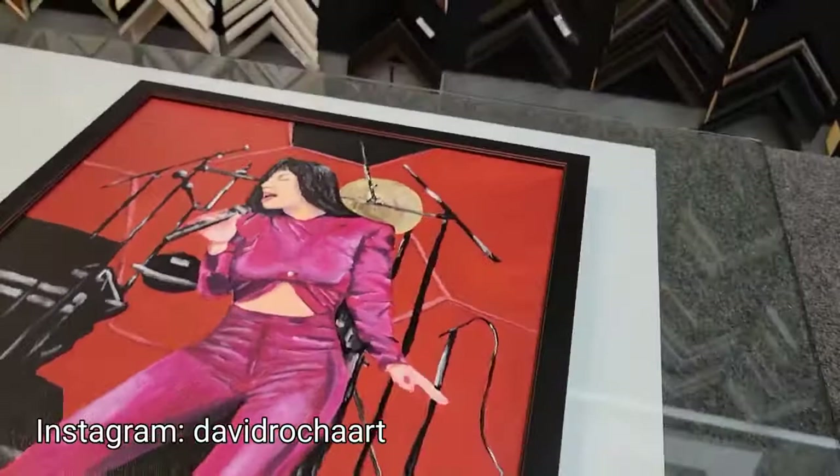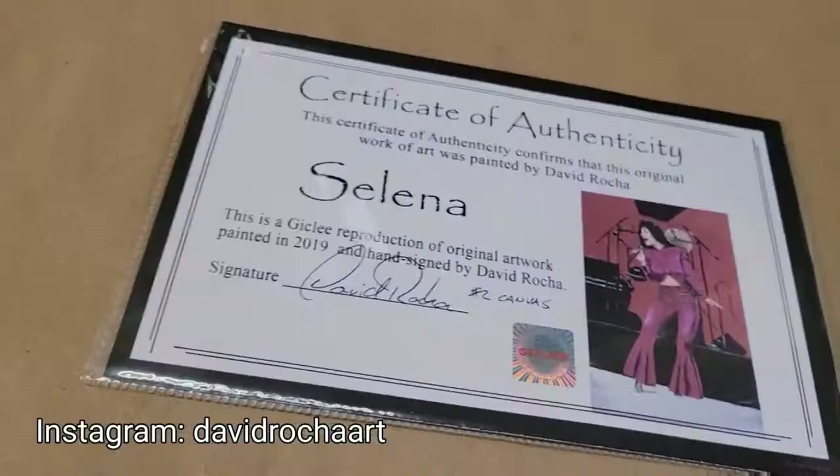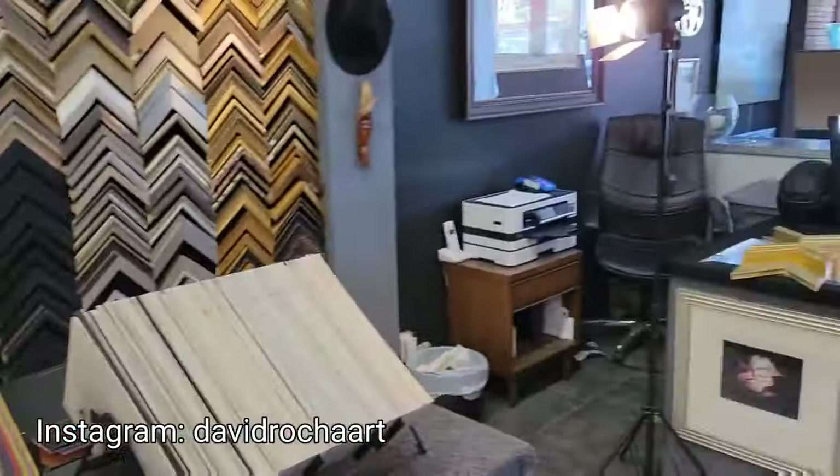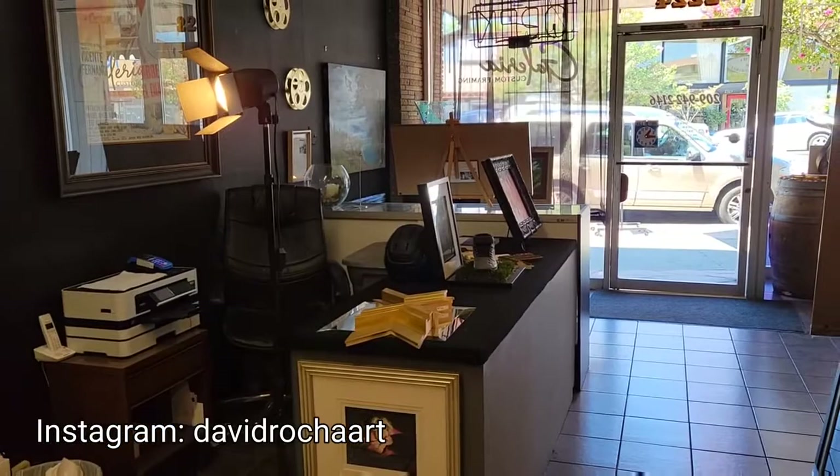So if you need something framed, come talk to Gavino. Mention me, tell him you're my homie and he'll hook you up. This one is sold — comes with the certificate of authenticity. All right guys, this is one of the galleries that has my display at 2224 Pacific Avenue in Stockton. The other one's in Jamestown. All right, Gavino, thank you.